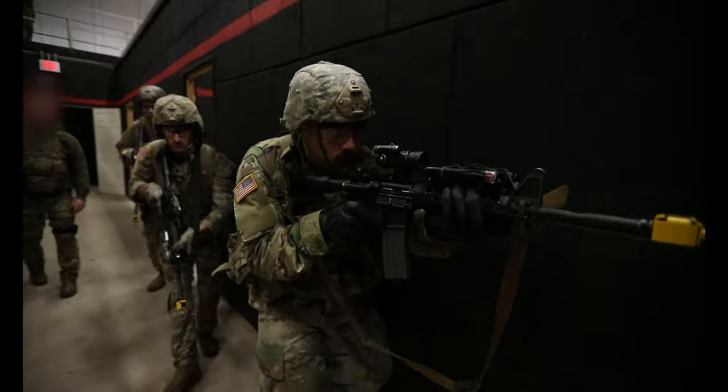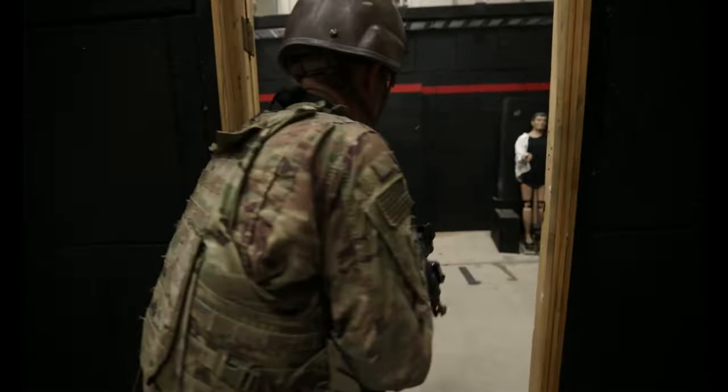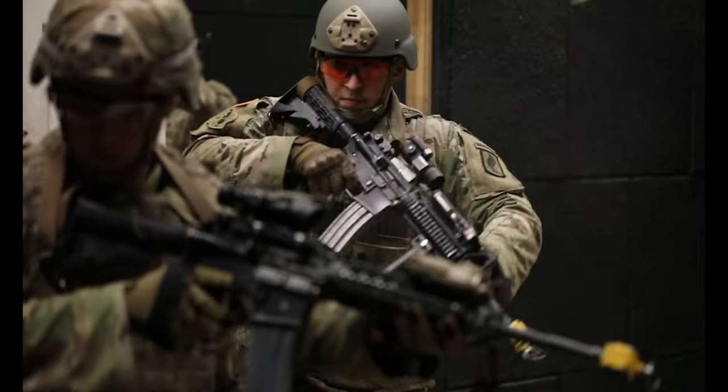The second day we worked with blank rounds in the shoot house. It was a lot bigger than anything I'd experienced before — long hallways, plenty of rooms. We ended up clearing five rooms in total. Moving through rooms is something that as an infantryman you need to know how to do well and safely. With blank rounds it's not too bad since they're not real. But once we started using live rounds there's more of a safety concern. The craziest rush is operating at night with live rounds because that's where there's the most room for failure.